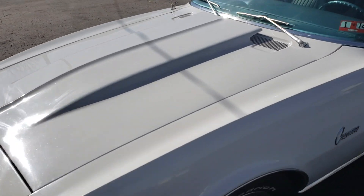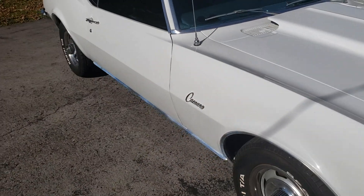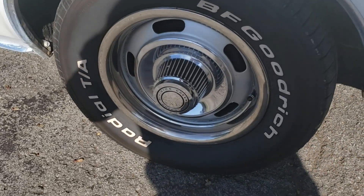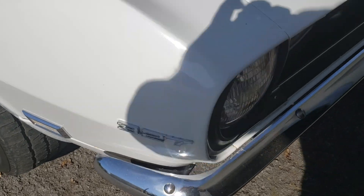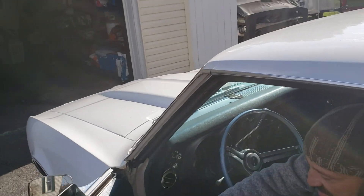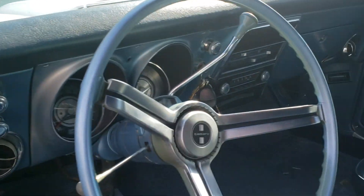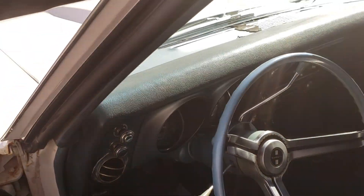Henry, this is beautiful. Love the wheels. Henry said it has a 327. Is it all original Henry? Pretty much, yeah. How long have you had it? About two years. Wow, he's perfect. You know this is one of your cars because it's really clean.